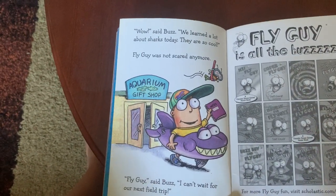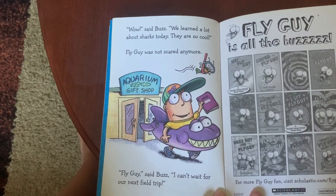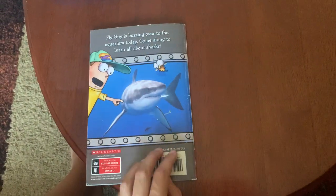'Wow,' said Buzz. 'We learned a lot about sharks today. They are so cool!' Fly Guy was not scared anymore. 'Fly Guy,' said Buzz, 'I can't wait for our next field trip!' The end.